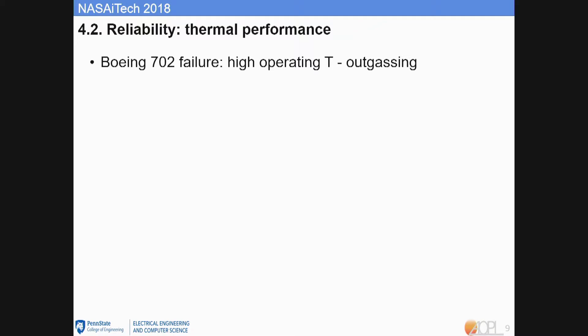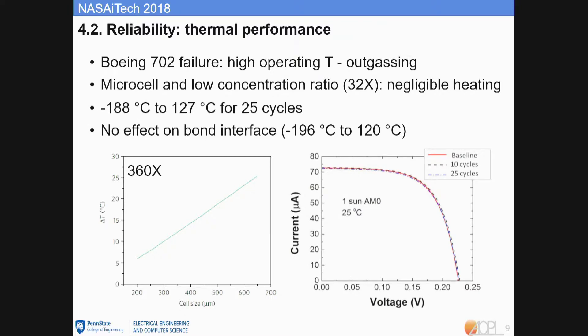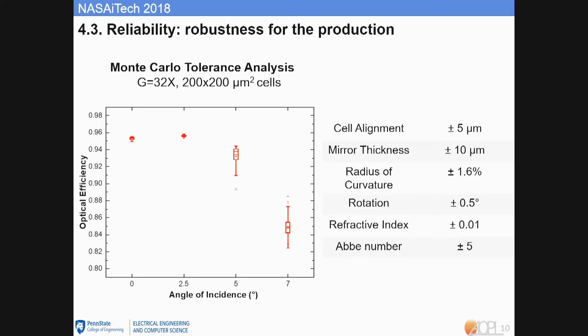A common concern when pitching space CPV is overheating, as seen in the Boeing 702 failure caused by higher-than-expected outgassing due to high operating temperatures. Based on our previous microcell CPV study, we found that even at 300x concentration, if we shrink the cell to micro scale — about 200 microns by 200 microns — the heating is negligible. Thermal cycle tests on our cells show no performance degradation and no effect on the bond surface. Our Monte Carlo tolerance analysis on the space design shows that even at a high incidence angle of 7 degrees, the optical efficiency spread is very small, confirming high manufacturing tolerance.